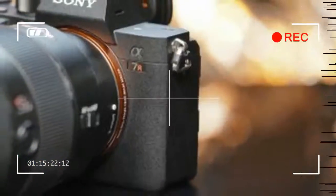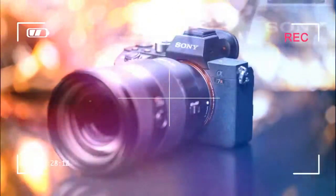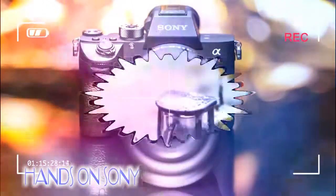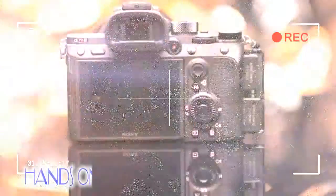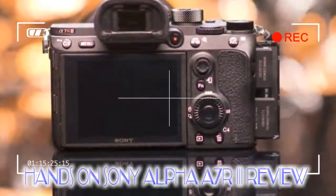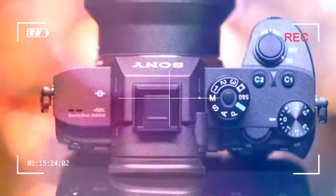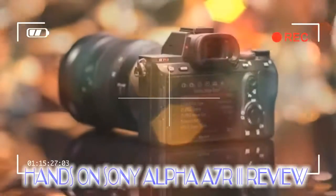The A7R III's sensitivity range remains unchanged, ISO 50–102,400 at the camera's expanded setting, so those hoping for something to match the Nikon D850's expanded ISO 32 setting may be a little disappointed. However, the new processing engine should be able to handle image noise better than its predecessor, while Sony also claims the Alpha A7R III will have a staggering 15-stop dynamic range at low-sensitivity settings.